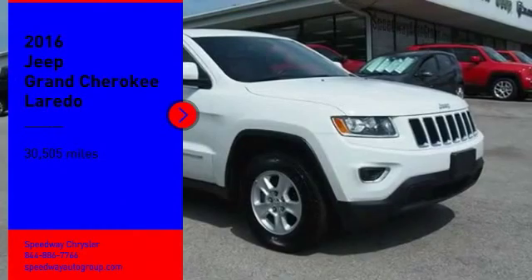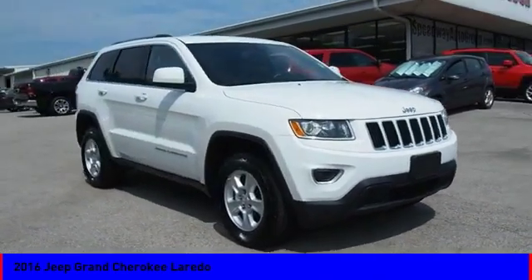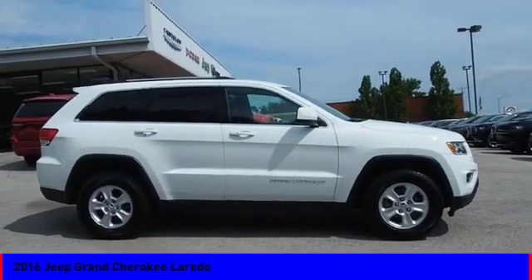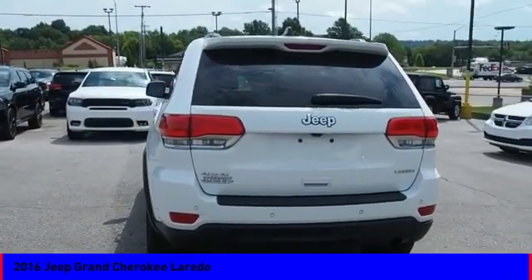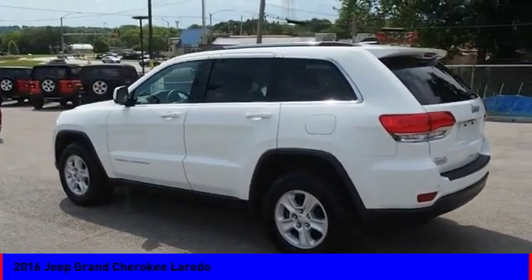Come test drive the 2016 Grand Cherokee. The Jeep Grand Cherokee offers superior off-road capability, comparable to that of the upscale Land Rover LR3. This makes the Grand Cherokee a fine choice for families who venture off-road or vacation in the mountains or other remote areas.